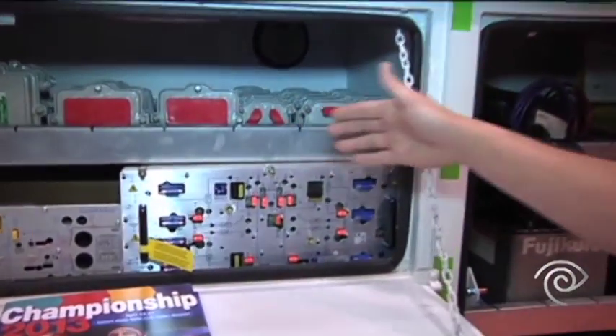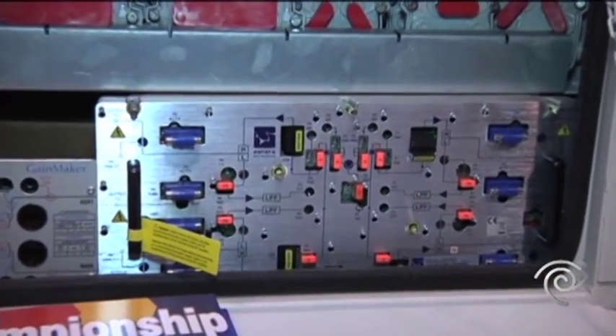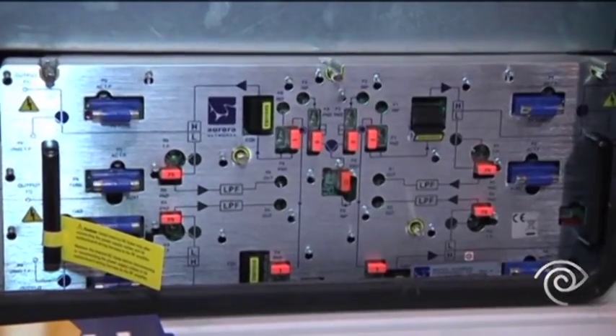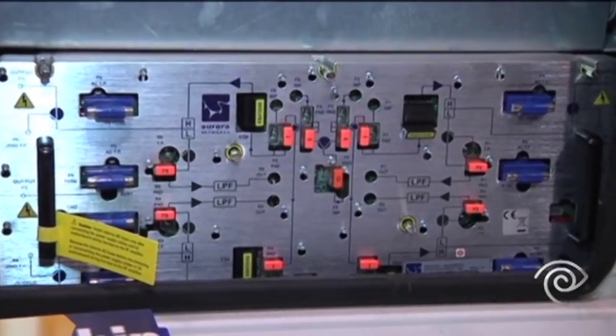Overall it starts at the node. The node is the centrally located piece of equipment that all the houses in a neighborhood start with. It feeds approximately 200 to 250 houses at this point in time.